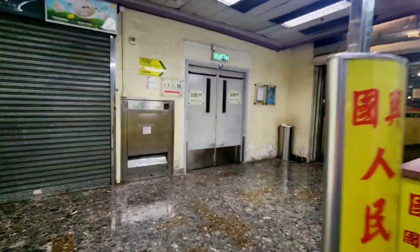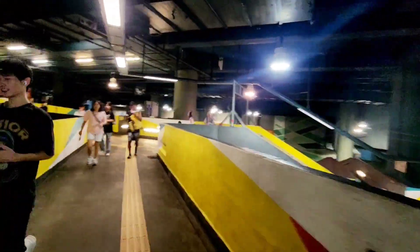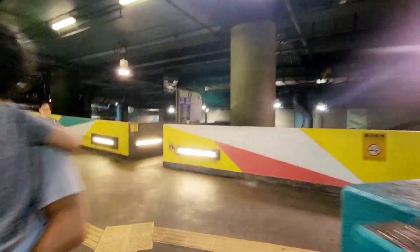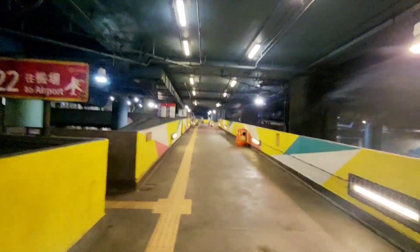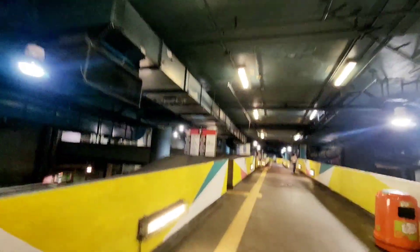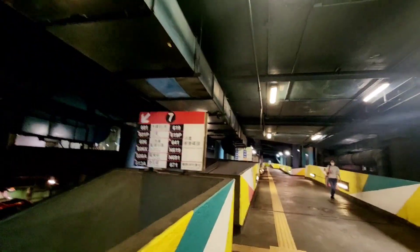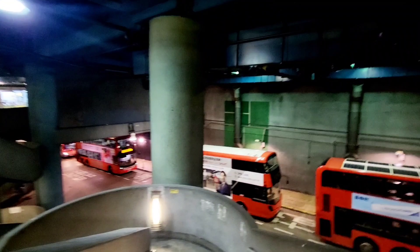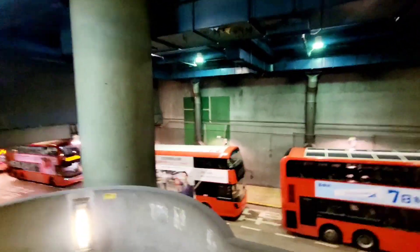So, palabas na po dito sa building. Punta tayo ng pastor. Yun yung sinasabi ko na parang dito sa basement siya ng building. Maingay na siya guys. Ayan po yung mga bus guys na papunta ng central. So, ito yun sa interchains — ayun yung tawag na pastor.